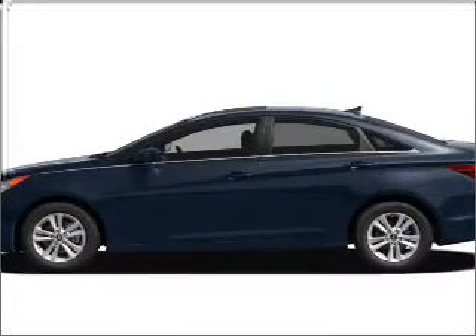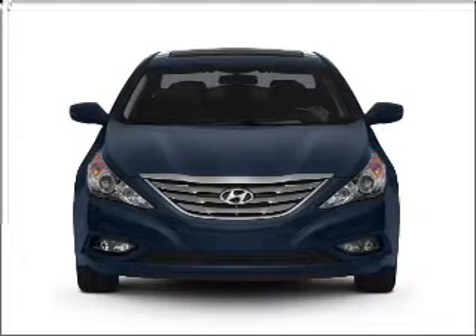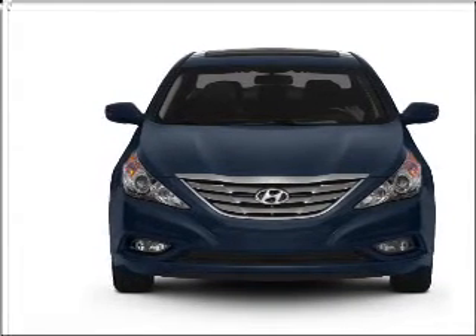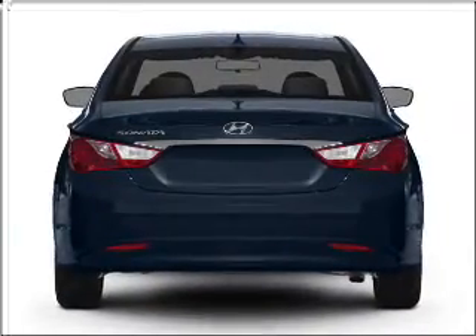Check out this 2011 Hyundai Sonata — everything you need under one roof with this great vehicle, with an efficient four-cylinder engine that responds smoothly to its six-speed automatic transmission. The anti-lock braking system will keep you safe on the road.